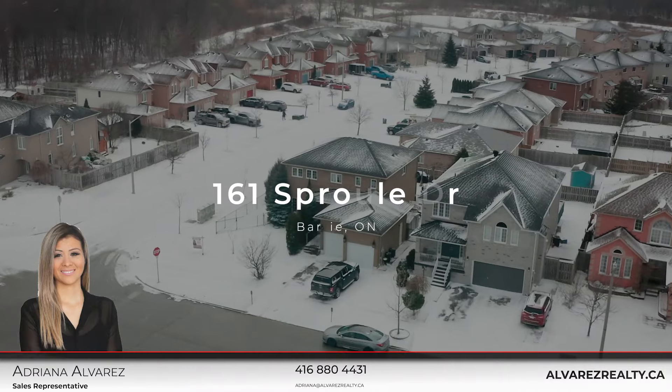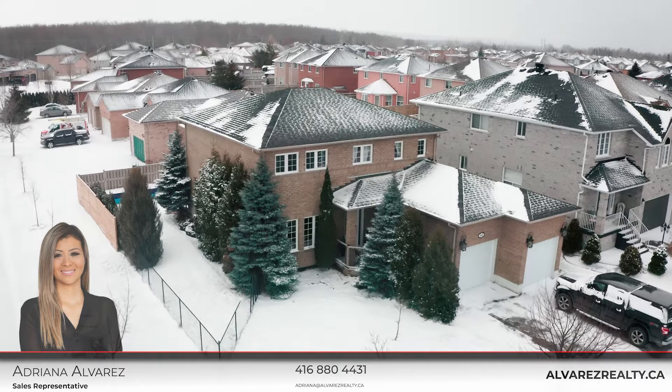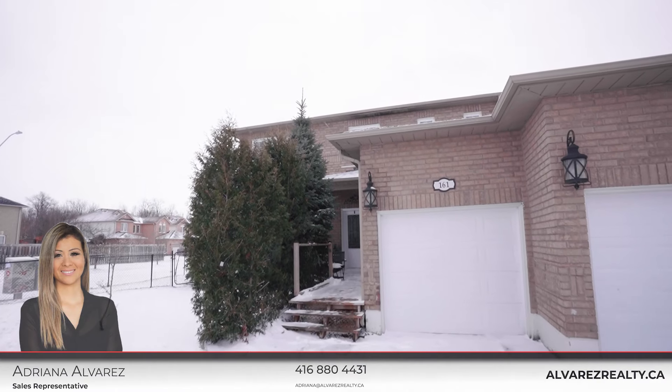Hello, this is Adriana Alvarez from Team Alvarez Realty, RE-MAX Homer, and today I'm here at my latest listing, 161 Espril Drive in Barrie. This is a beautiful corner home, detached and four bedrooms. Let's take a look at this beautiful property.